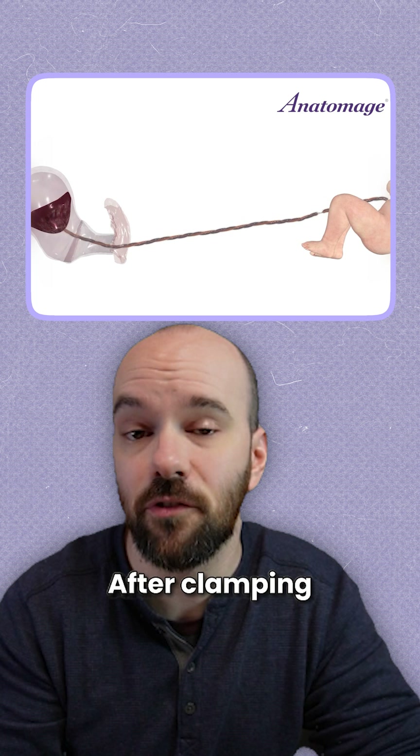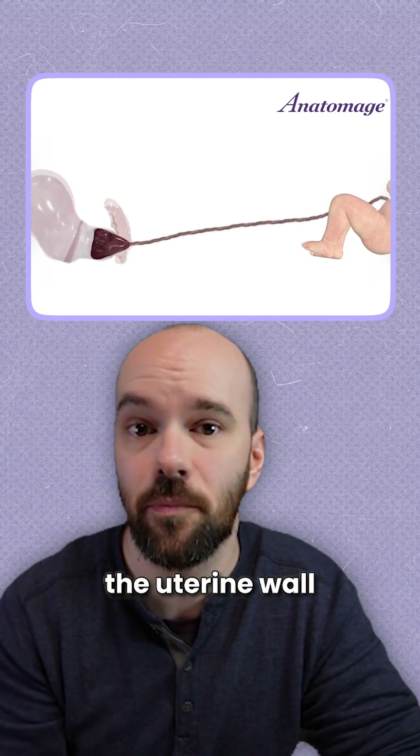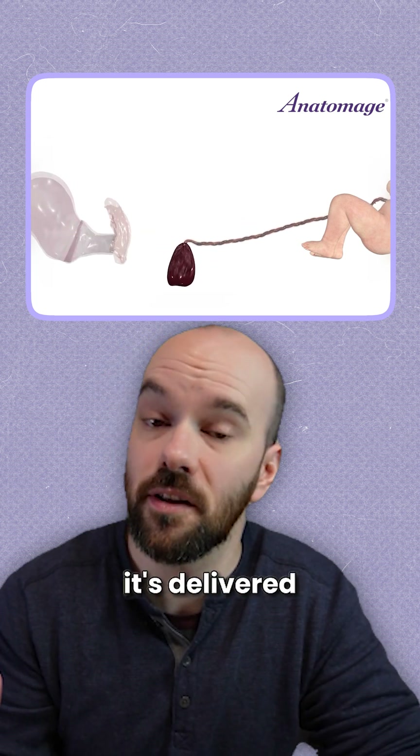Finally, we have the placental stage. After clamping and cutting the umbilical cord, the placenta detaches from the uterine wall, and with continued contractions, it's delivered through the birth canal.